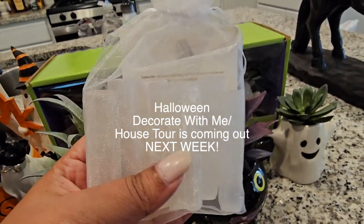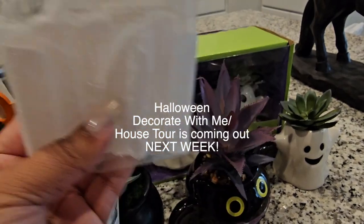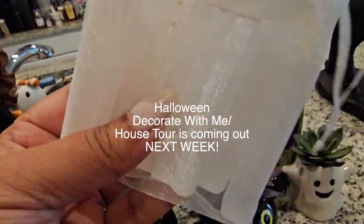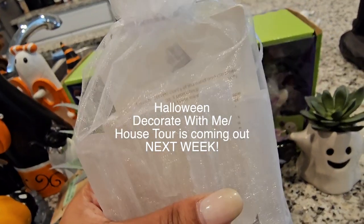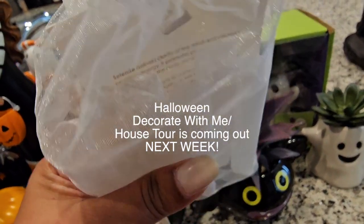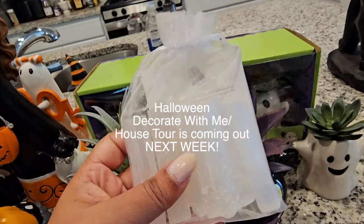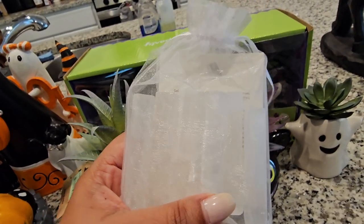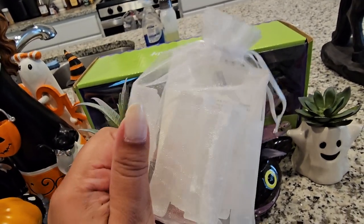Make sure to stay tuned for my Halloween decorate-with-me videos — those will be coming out soon, so make sure you subscribe. This set comes with quite a few, like six of them. This one was actually in the checkout aisle, which is where they get me all the time — definitely an impulse buy, but I like them.